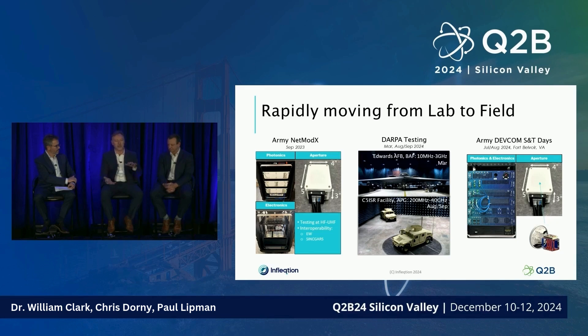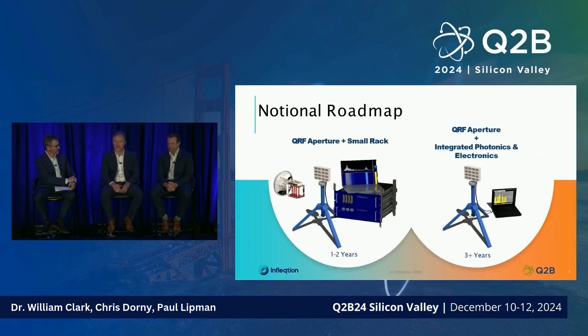We've taken what used to be two half-rack units of equipment and integrated it down into something that's now a small app rack — about 14U — with a small aperture that is fiber-coupled and can be placed at a distance. It's now robust and reliable enough to take to the field. We ran it for two full days without any issues, showing the progression from lab to field and learning how to turn this into a real receiver system.